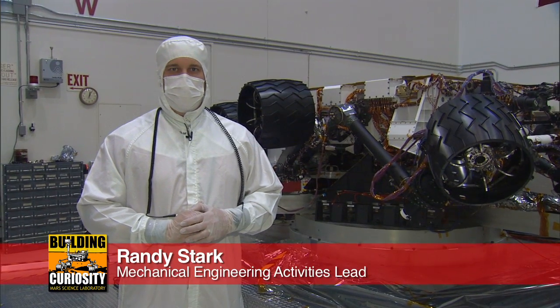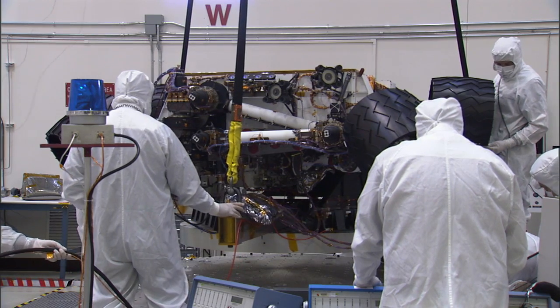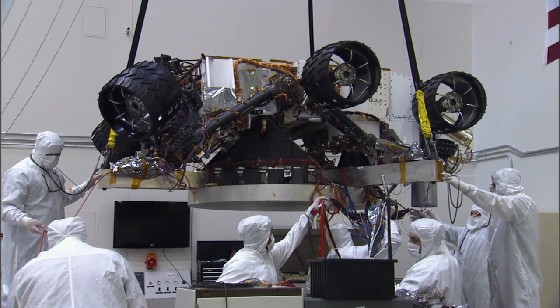Hi, I'm Randy Stark, and this is your Building Curiosity update. We're here in the Environmental Test Facility at JPL, where Curiosity is going through a series of random vibration tests.